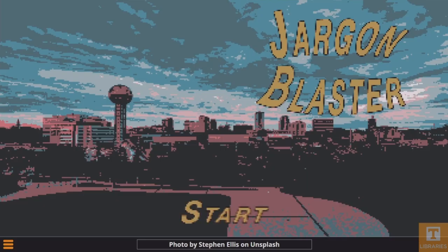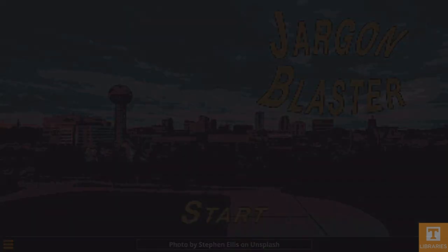Enjoy Jargon Blaster, and as always, thanks for watching.